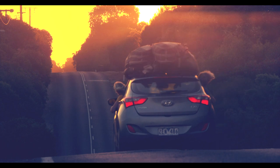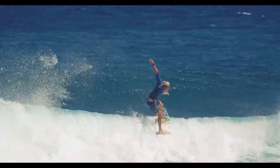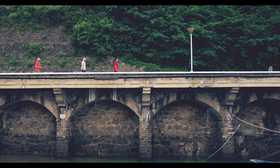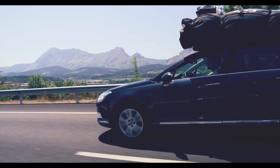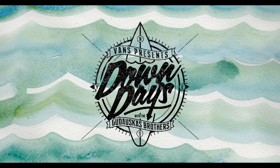Hey I'm Tanner and these are my brothers Pat and Dan. In the water we're pro surfers, but every moment in between we're on a mission to explore the world and we want to take you along for the ride. Next on the list: Northern Spain, the Basque Country.